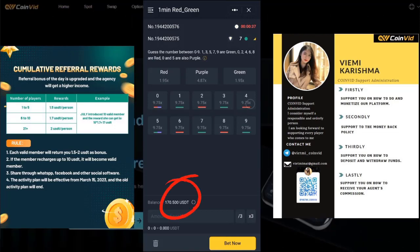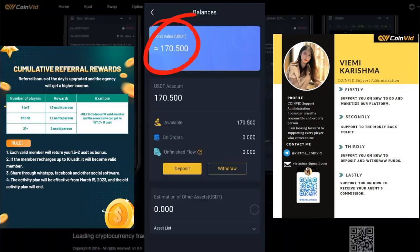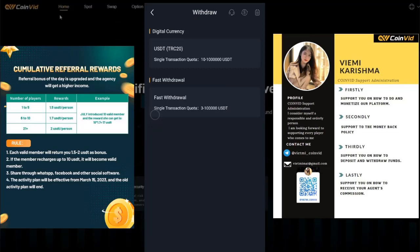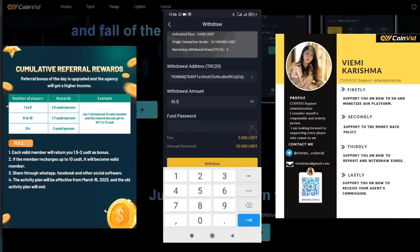A few moments later, I have a total balance of $170.50. Although I am tempted to continue playing, I think it's best to stop and show how to withdraw the money. There are two ways to withdraw, supporting both digital currencies and fast withdrawal by linking your TRC20 address. You can easily make a withdrawal with a withdrawal fee of $0.50, as you can see on the screen.